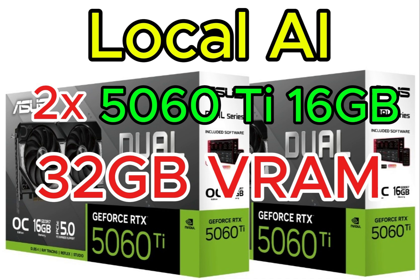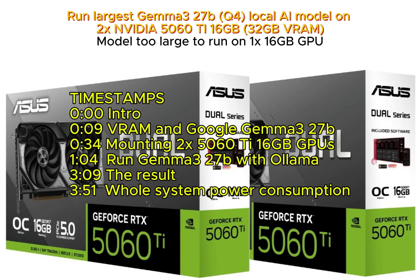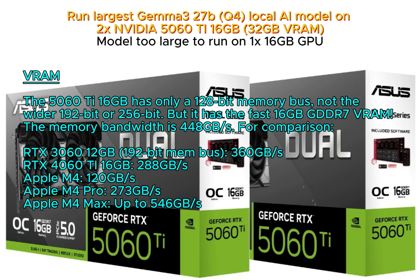Hello, today we will run the largest Gemma 3 27B Q4 local AI model on two NVIDIA 5060 Ti 16GB, with a total of 32GB VRAM.